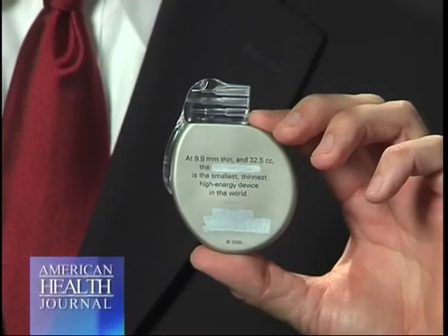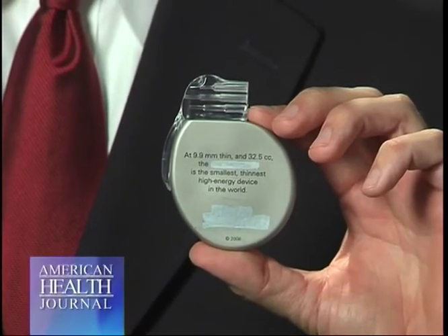Patients who have heart failure may benefit from the third type, which is a Bi-V ICD. It is an ICD but has a special pacing ability that will allow the heart to be paced in a certain way that may relieve heart failure symptoms.